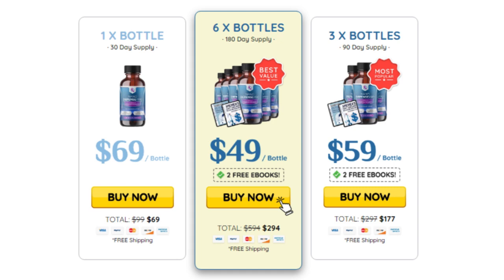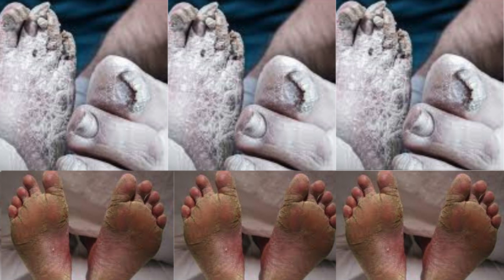Furthermore, for NanoDefense Pro to work, you need to take the treatment seriously. You need to use it every day. Simply apply NanoDefense Pro to the problem area for 60 seconds per day, or else you won't see great results and will actually be a little frustrated.